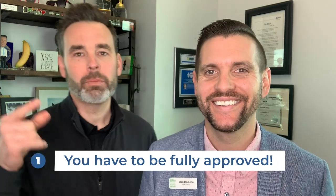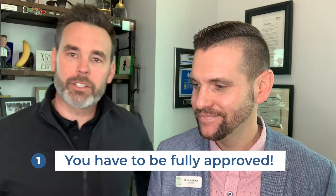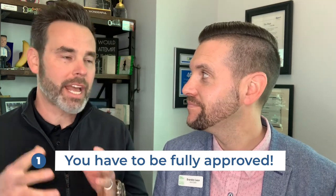Number one, you have to be fully approved. You've got to have your taxes, your W-2s, your paycheck stubs — all that information has to be in line, credit's got to be pulled, and you've got to get it to your lender. Most lenders review that and give you a pre-approval letter or a pre-qualification letter, but here's the difference: your file has to go in front of an actual underwriter.